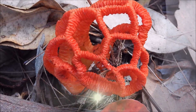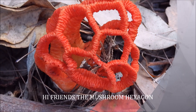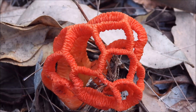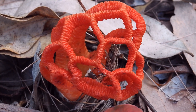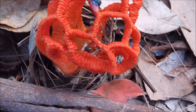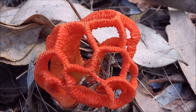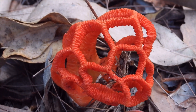Hi guys, good morning! Look at this mushroom I found. It's beautiful — the dimension of this mushroom looks like a hexagon. I'm not so sure, but this mushroom also attracts flies. This is another mushroom that I'm exploring.